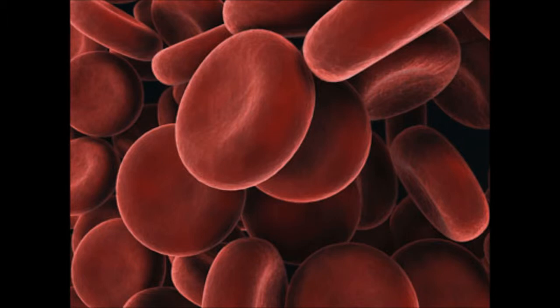The circulatory system includes blood, which has components like plasma, which includes nutrients and water, and platelets, which includes stopping blood from bleeding.